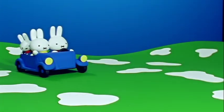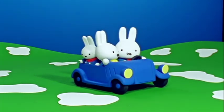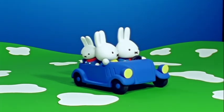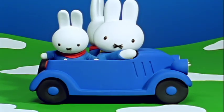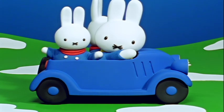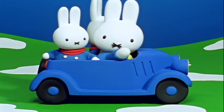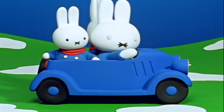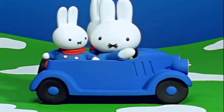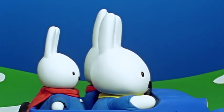As they drove even higher, Miffy started to see patches of snow on the ground. That's strange, said Miffy — snow in summer time. Now do you see, Miffy, the higher in the mountains you are, the colder it is. On some very high mountains, there is snow all year long, said Mother Bunny.